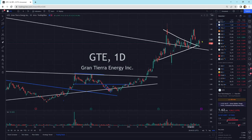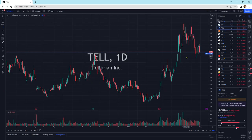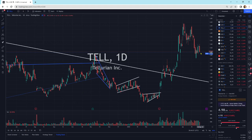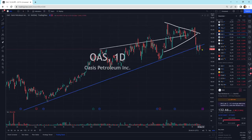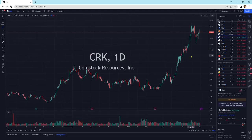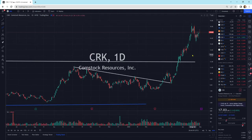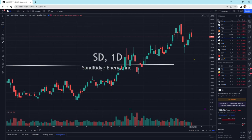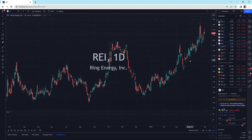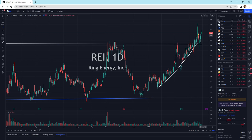GTE, Gran Tierra Energy, is moving sideways. Tellurian slightly lower — we could maybe head a little bit lower, but sideways I think is probable. Pedevco is right at support. Oasis is getting a little bit of selling pressure — we'll see if the buyers step back in next trading session. This does have a little bit of an ask of moving on up. CRK could head a little bit lower — I'm hoping we head lower, I want to buy more of it. SD — we tried moving higher today, a little bit of selling pressure, we could pull back a little bit. REI right at support, underneath it still looks good.